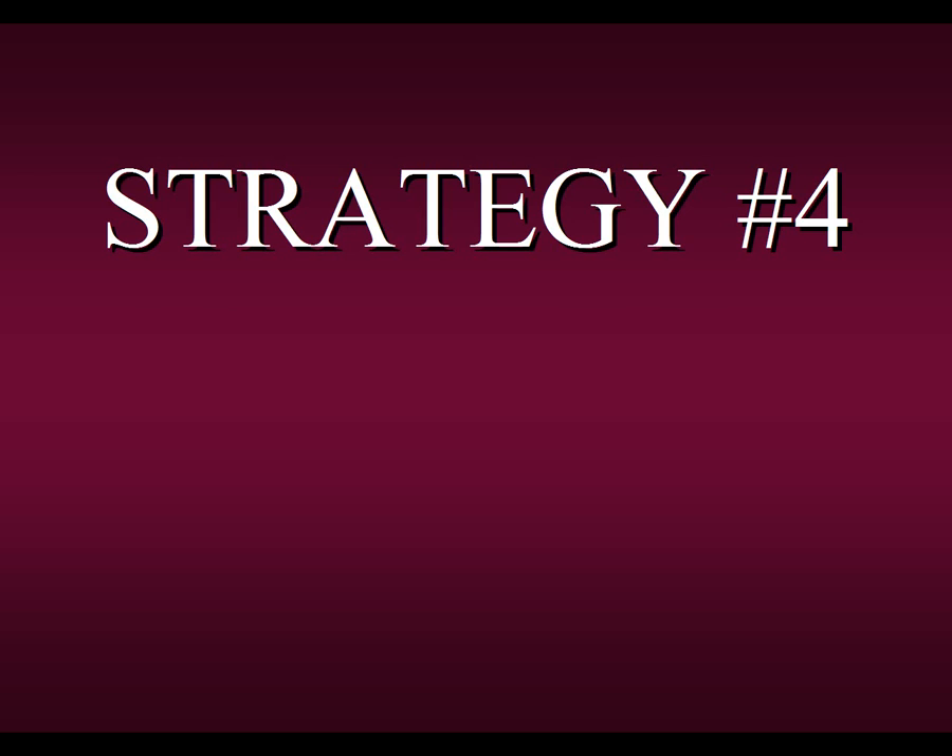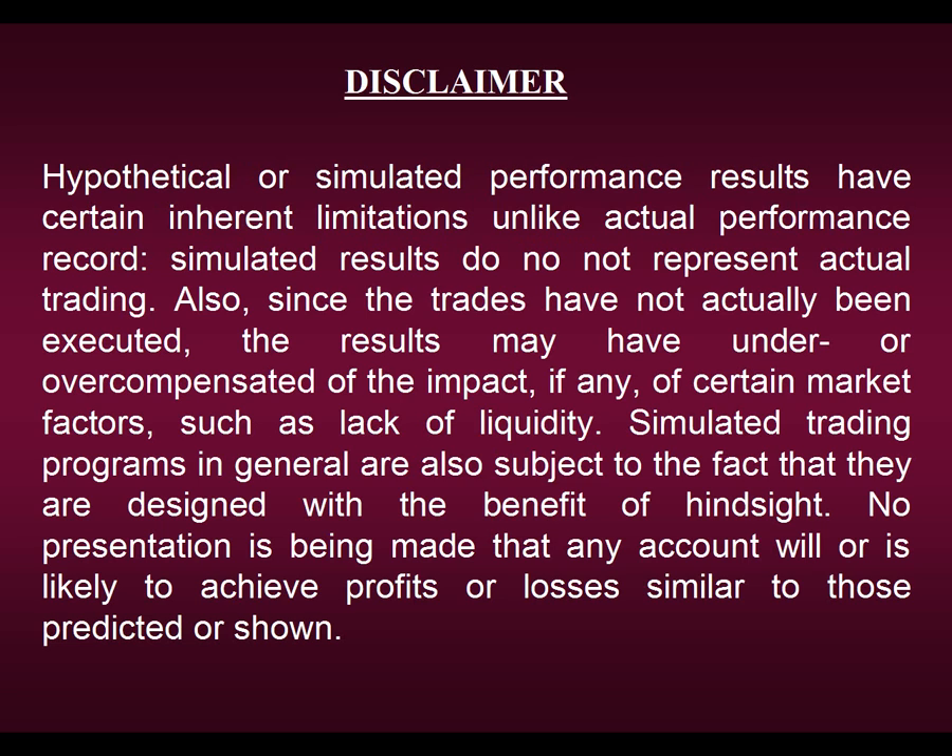Today we're going to be speaking about one of our most consistent strategies, Strategy Number Four, and how it generated a buy signal in UA this past week. But before we begin, I ask that you please take a moment to view our disclaimer. I'm going to show you a lot of performance results using Strategy Number Four, but please remember that we can in no way guarantee that any of the results I'm about to share with you will be repeated in the future.